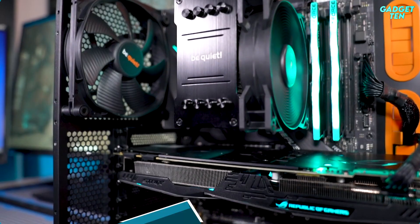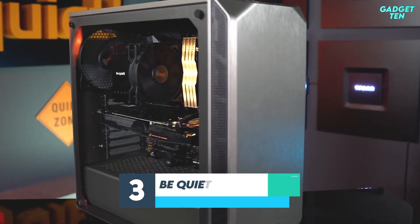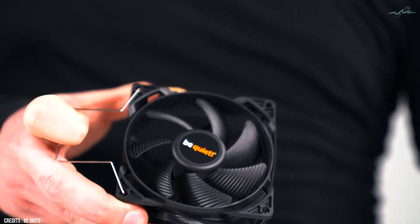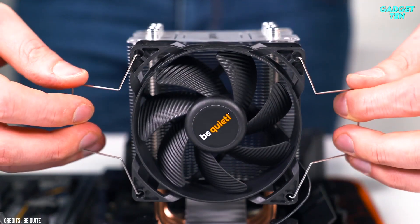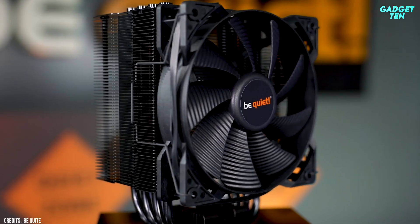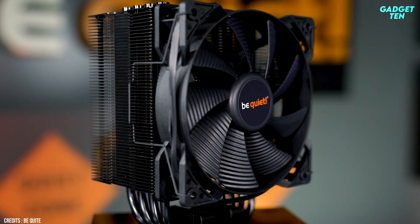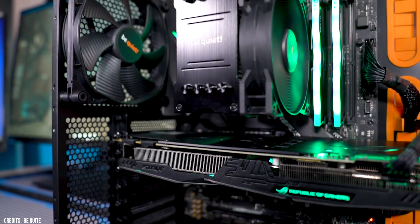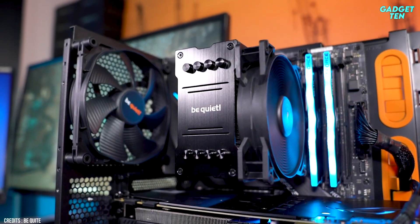Number 3: Be Quiet Pure Rock 2. If the brand name didn't already give it away, the Be Quiet Pure Rock 2 really is quiet. It's a single-tower cooler equipped with the company's highly regarded Pure Wings 2 PWM fan, which carries a low 26.8 dBA noise rating. That means it's very quiet indeed.